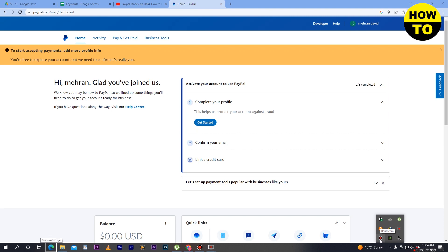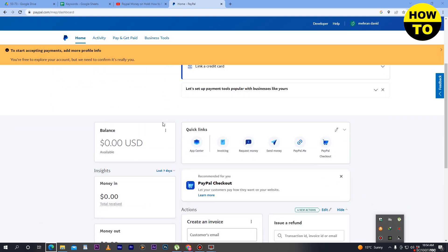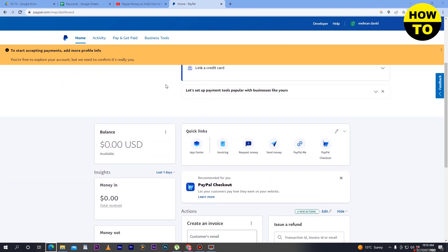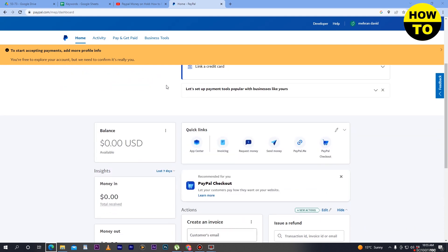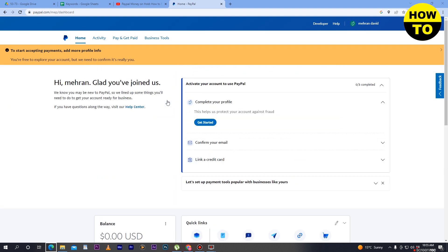Hey guys, welcome to our channel. In this video I'm going to show you how to fix PayPal money on hold. In some cases, if you are scamming people or misusing your PayPal account, or your information is not correct, PayPal will hold your amount.